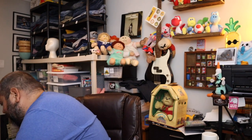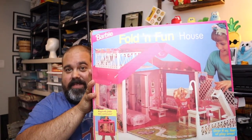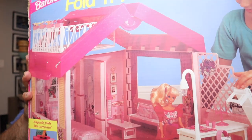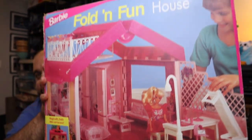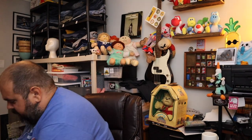Sold a vintage Mattel Barbie Fold and Fun House — it's a house that folds up for Barbie. We got this at an auction, didn't pay too much for it — I think $15. Sold it for $60 plus shipping. Not a bad return on that one.